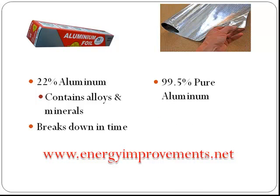The radiant barrier, on the other hand, is 99.5% pure aluminum, so it is much more reflective than kitchen foil. And the best part is it does not break down over time.